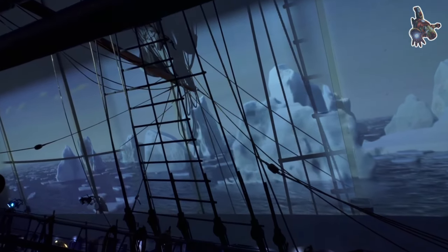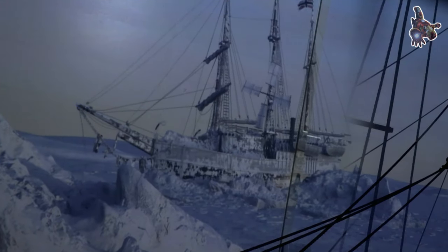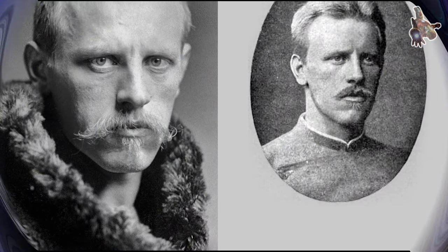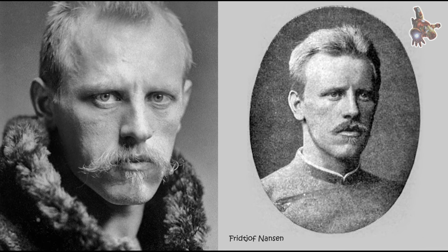The most famous expedition associated with the Fram is Norwegian explorer Roald Amundsen's journey to the South Pole. However, before Amundsen's expedition, the ship had already achieved notable accomplishments under Nansen's leadership.